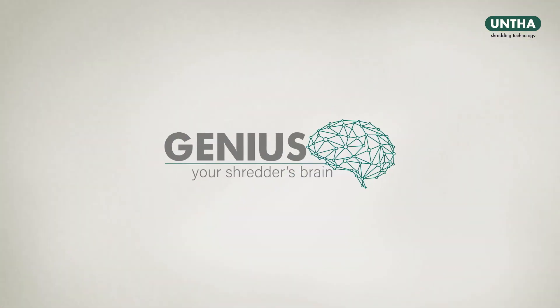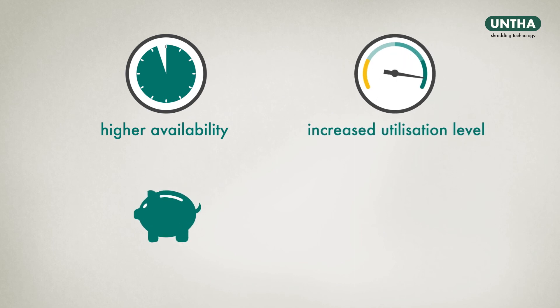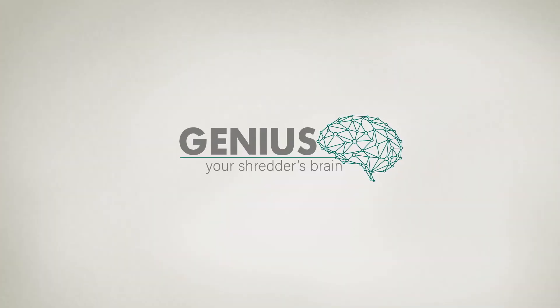Since Mr. Meyer has begun to use Genius, he has benefited not only from the higher availability of his plant, but has also increased his utilization level, reduced operating and wear costs, and maximized the plant's cost-effectiveness. This makes Mr. Meyer very happy indeed. Unter Genius, your shredder's brain.